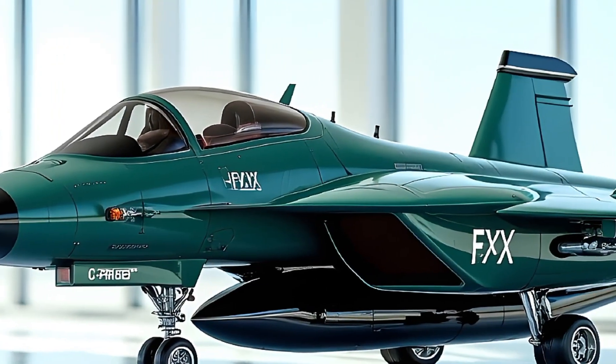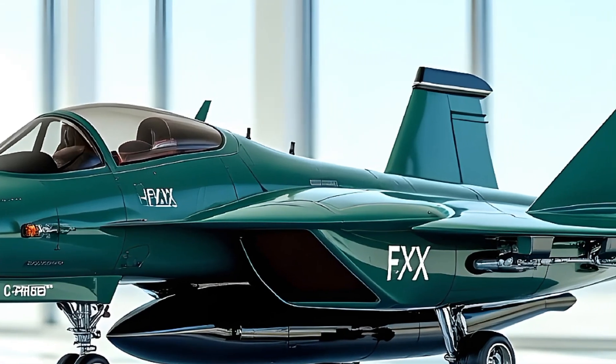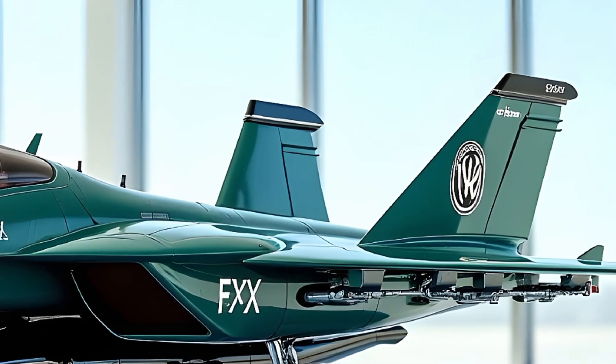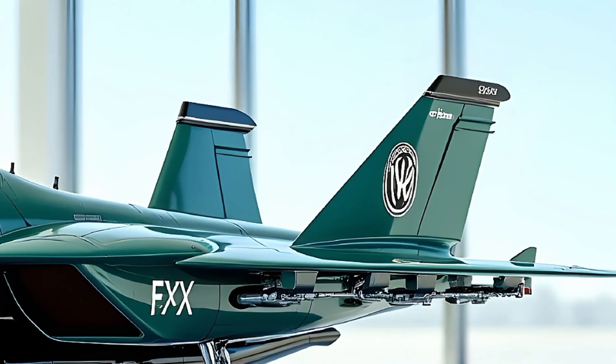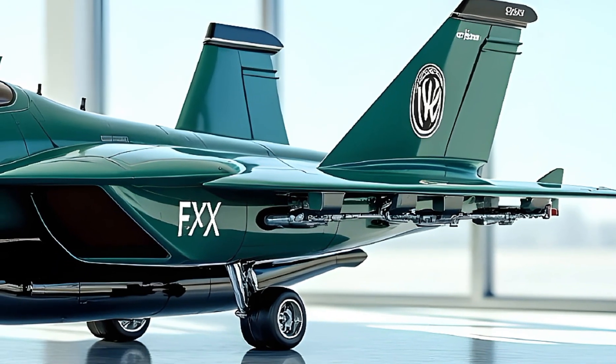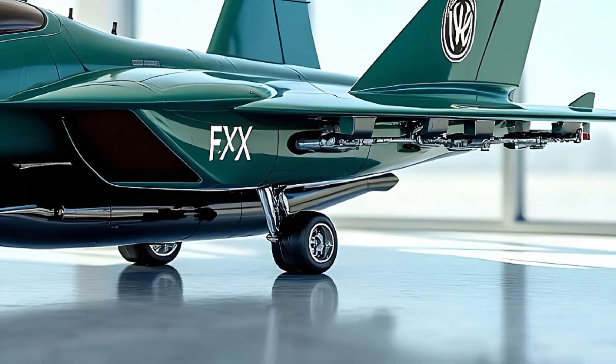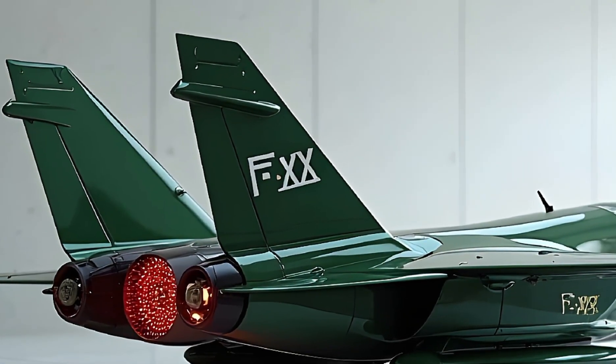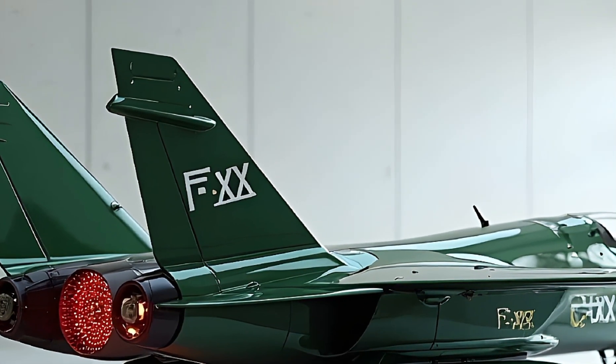Welcome back to the channel. Today we're taking an in-depth look at one of the most advanced military aircraft ever developed — the 2025 sixth-generation fighter jet. This is not just an upgrade; it's a revolution in air combat technology. We're going to break down everything from its design to its unmatched capabilities and the jaw-dropping price tag that comes with it.